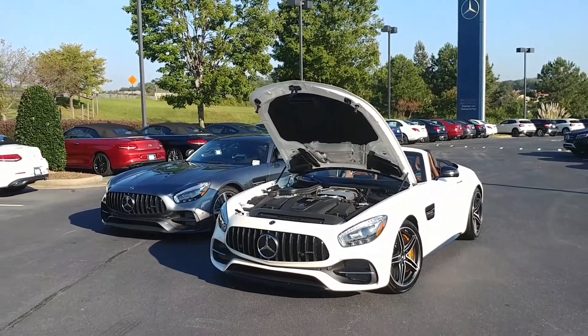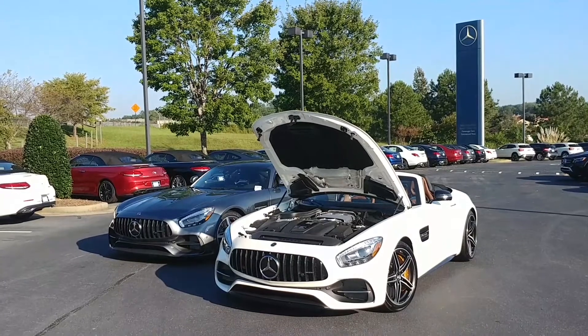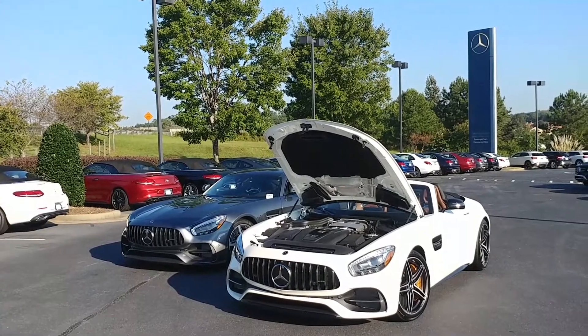So there it is, side by side with its GTS brother — the 2018 Mercedes-Benz GTC Roadster. All right, thanks for watching. This is Jessie with Atlanta Classic Cars.